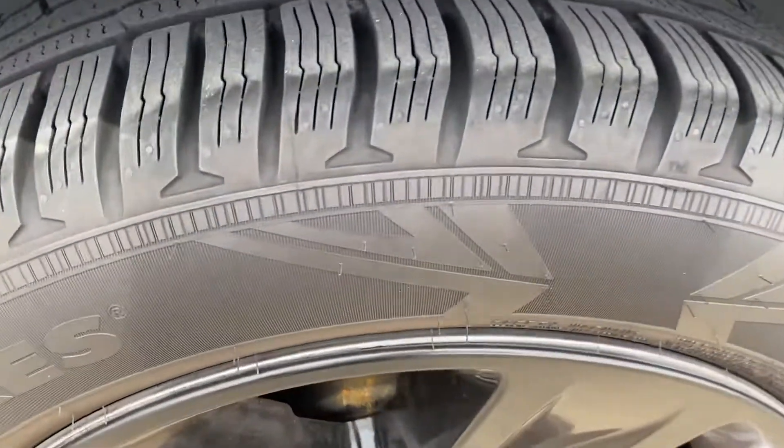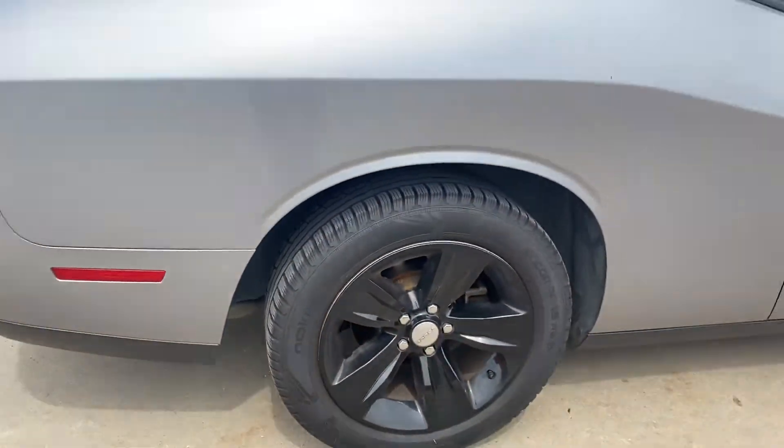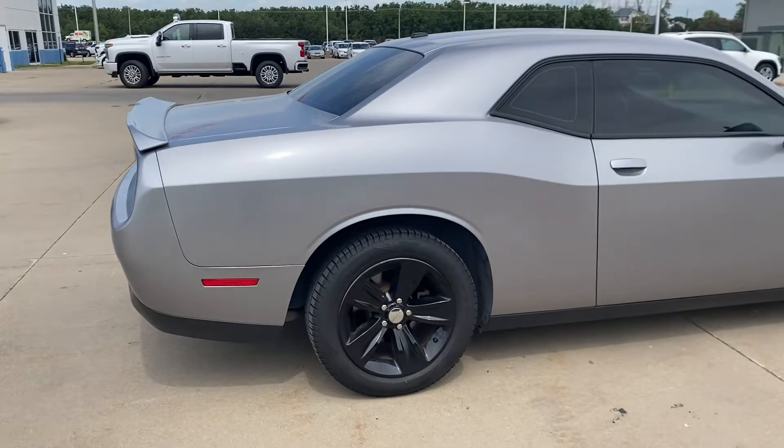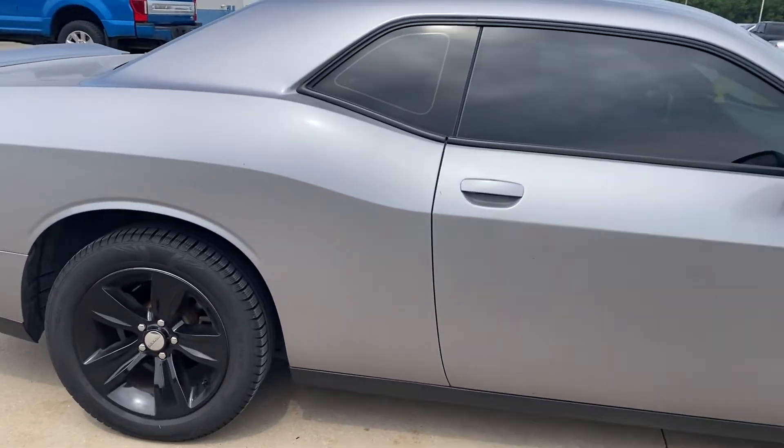Here you can see we've got wheel covers on here. A couple little things — a couple little chips.